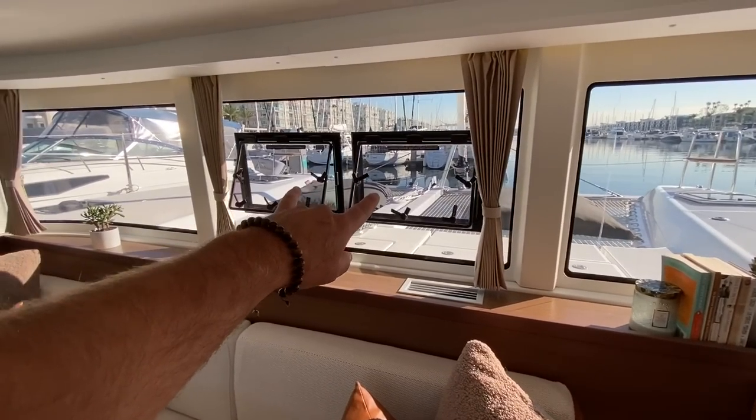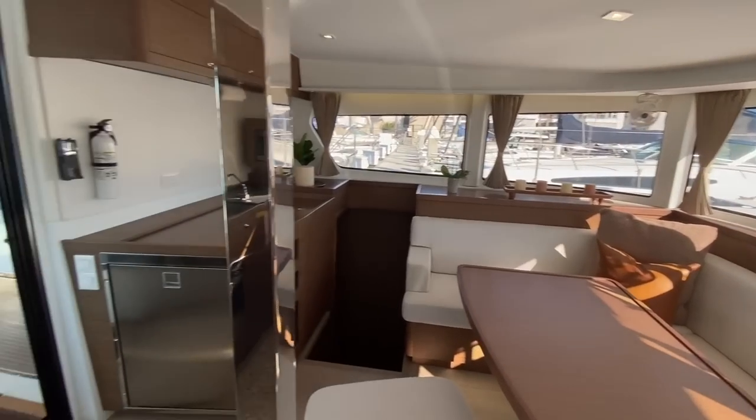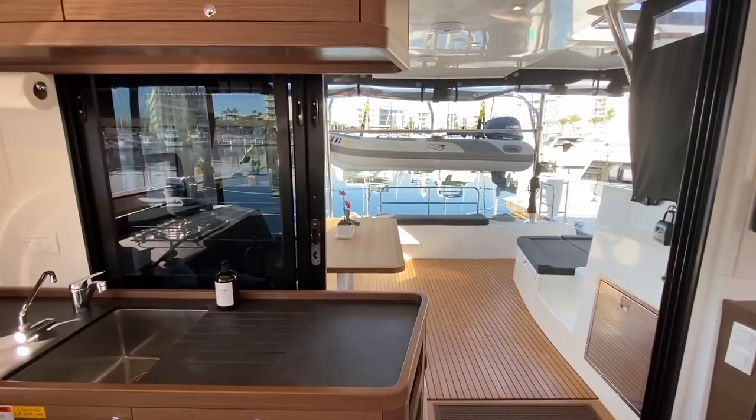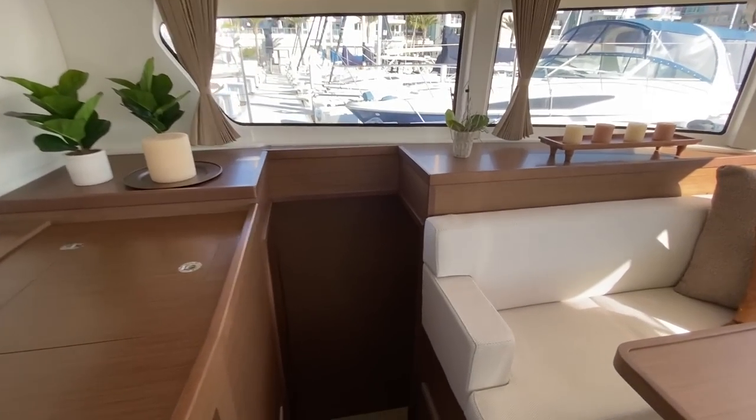Note that we have two opening hatches here, which lets a lot of ventilation through. Combined with this large opening window, it is very bright and airy.